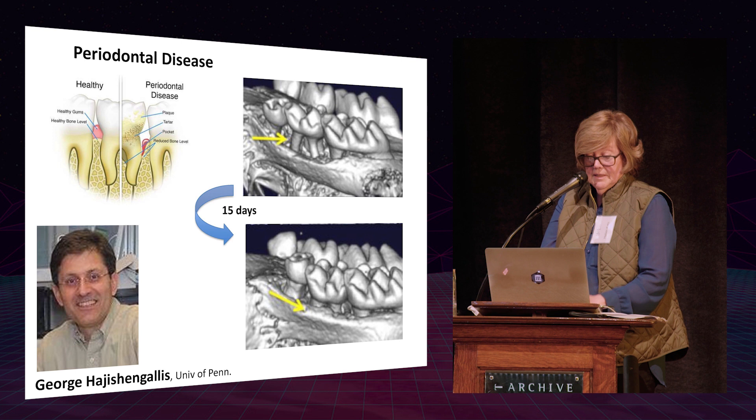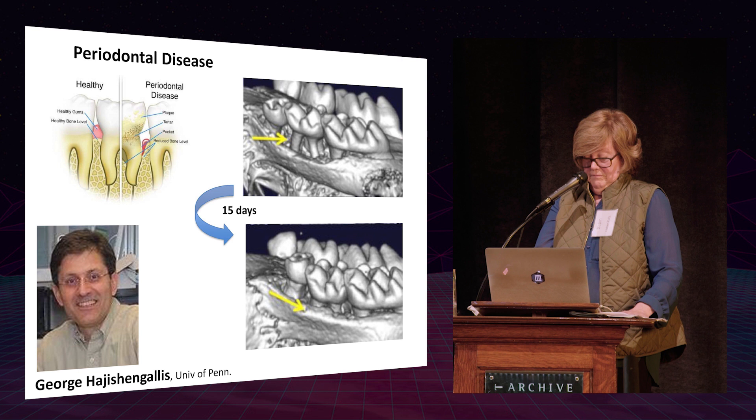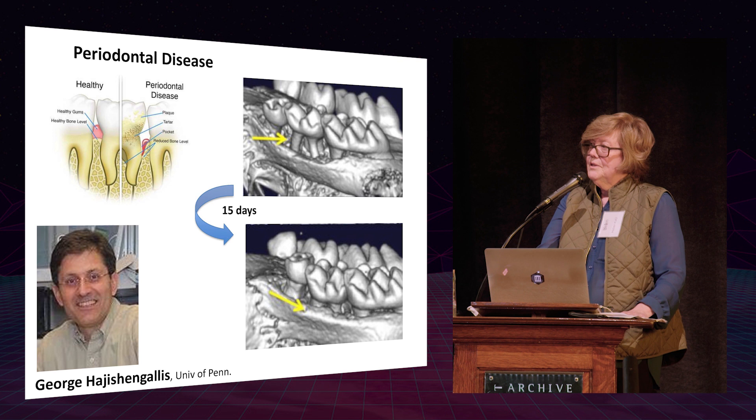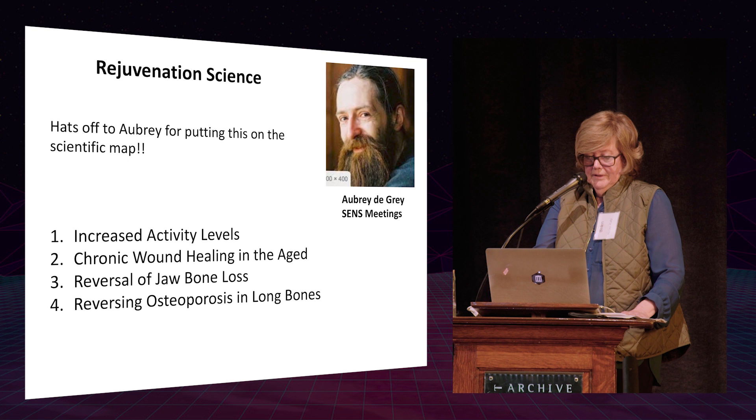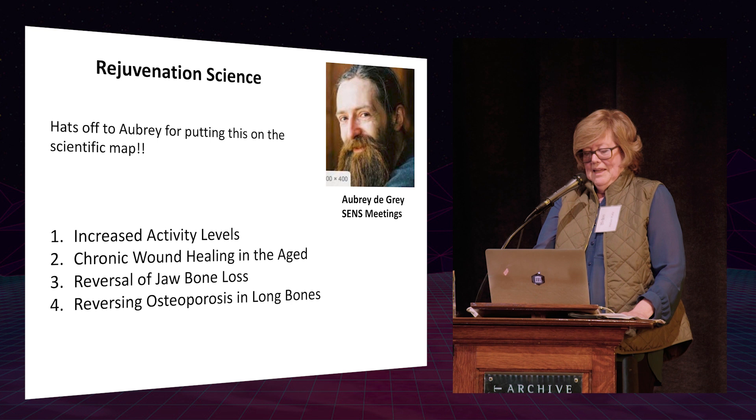This is all unpublished data and we are currently preparing to publish. We've looked at many other systems showing very similar effects. In the liver, for example, we did liver resections and within 24 hours were getting 60 percent liver regeneration — really quite active.